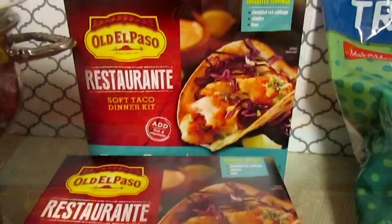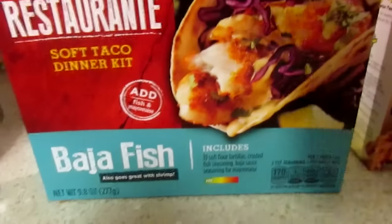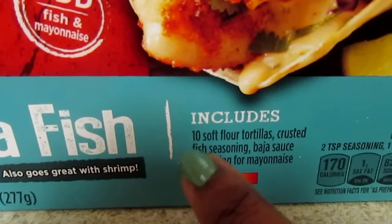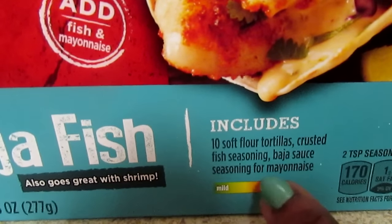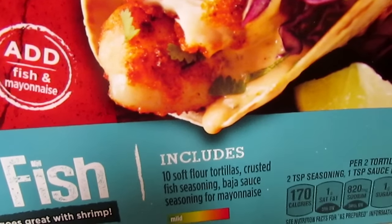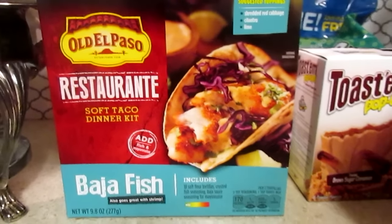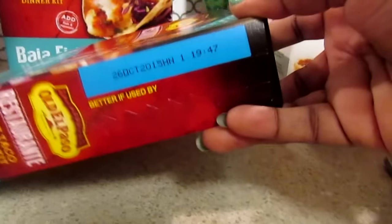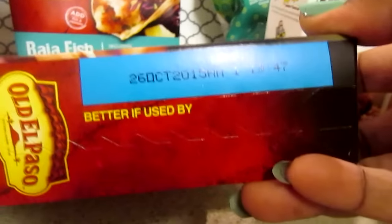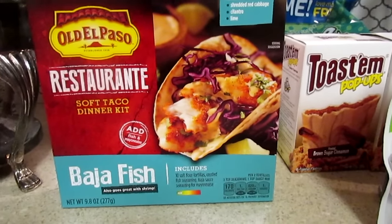I also saw this Old El Paso Ristorante Baja Fish kit. I actually opened up the box — my mom picked one up too. It comes with 10 soft flour tortillas, crusted fish seasoning, and Baja sauce seasoning that you mix with mayonnaise. So there are actually three different things in here. I'm excited to try it to make fish tacos. The only thing is the expiration on all of them is October 26, 2015, so we'll probably need to eat this this week.